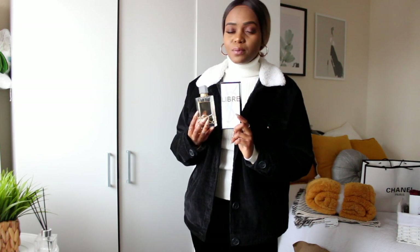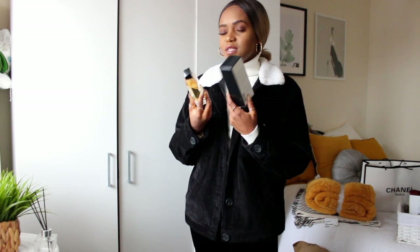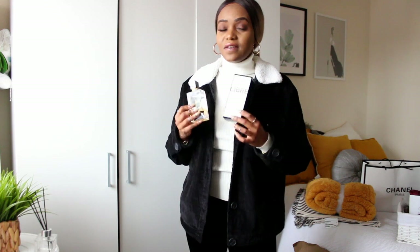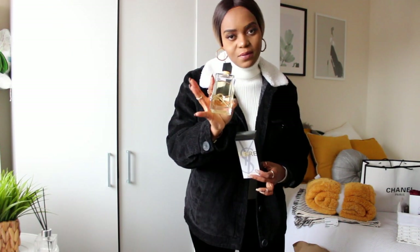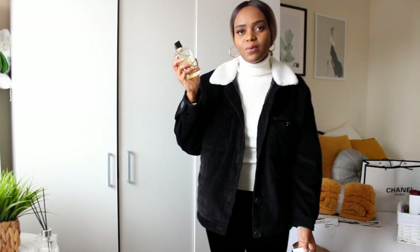It smells very fresh and clean, but it's definitely not an everyday fragrance — it's too formal and quite strong. It's almost like a men's fragrance; it has a very masculine yet still feminine quality, so it could be considered unisex. Because it's so strong, you can't really wear it every day — you might just overwhelm people around you.